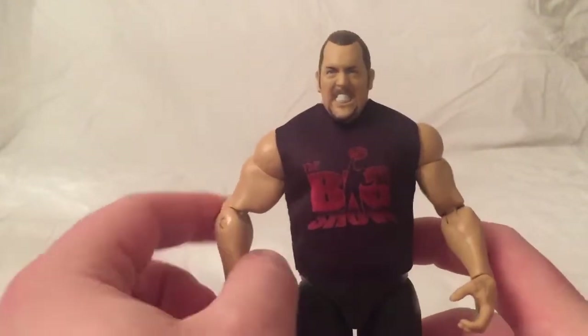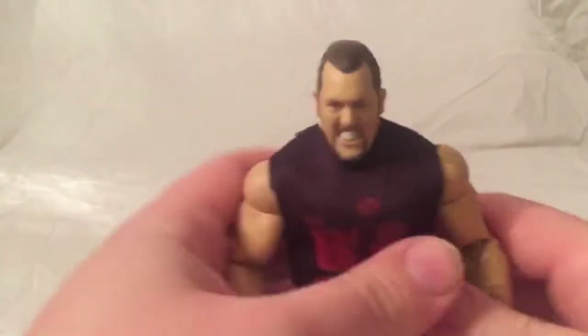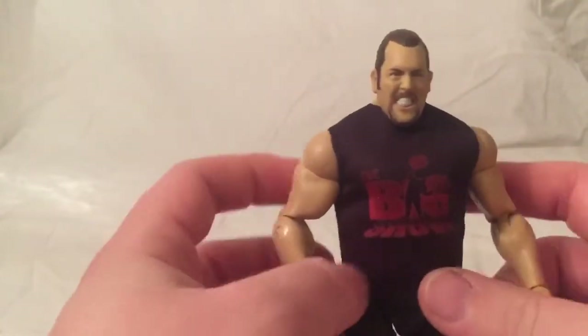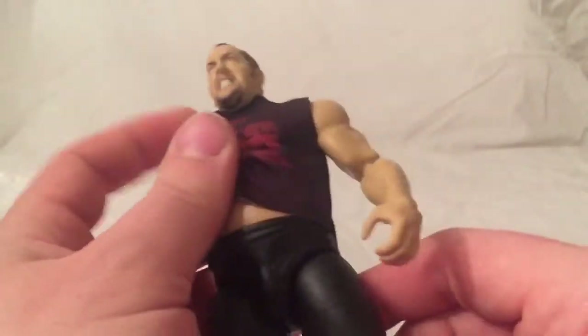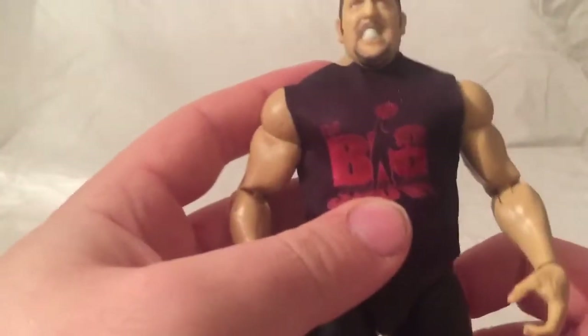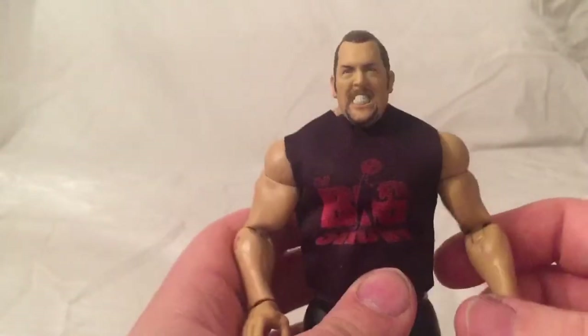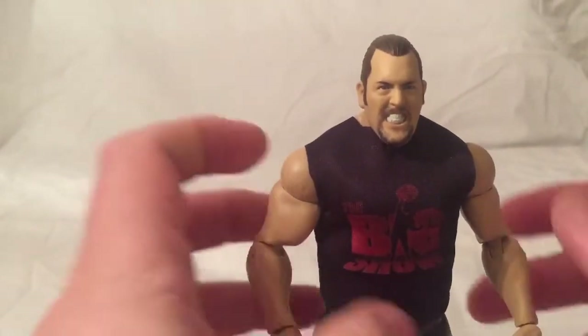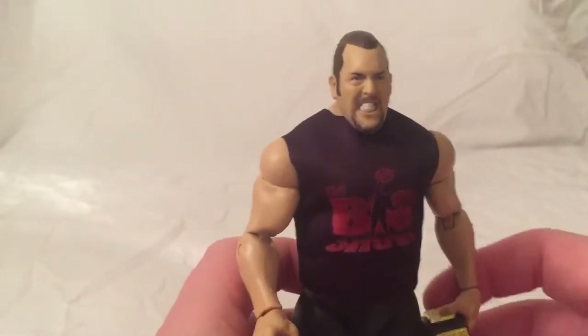My top 10 WWE figures released in 2019. My first one, at number 10, is Big Show. This is when he was in the Attitude Era, just after he won the title. Great facial expression, he's got the little pig ponytail as well which he had back in the day. The attire is great — just his black shorts and the Big Show t-shirt. Such a cool looking figure from Elite 71.